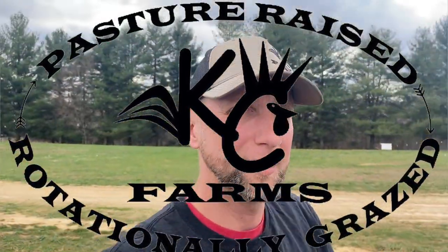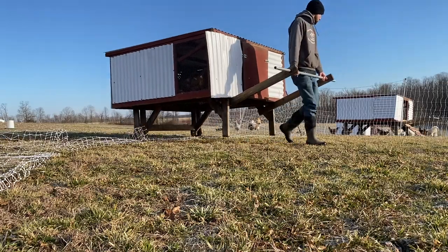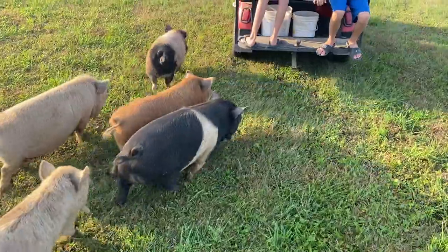Well guys, it's the end of winter, beginning of spring. And if you've followed us very long, you know that we like to keep our animals moving for a bunch of reasons, but one of the main ones is so they always have fresh pasture.